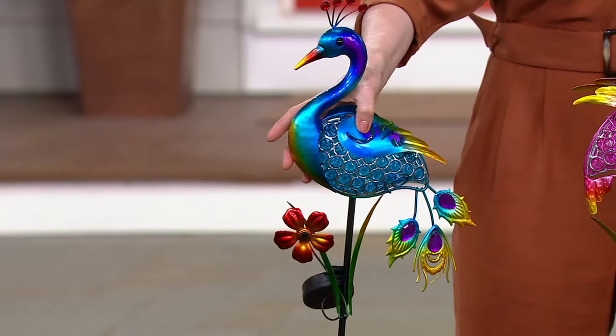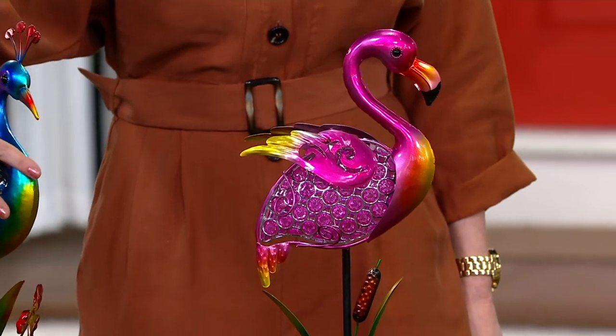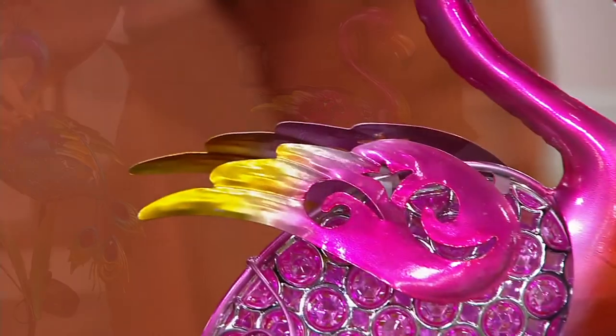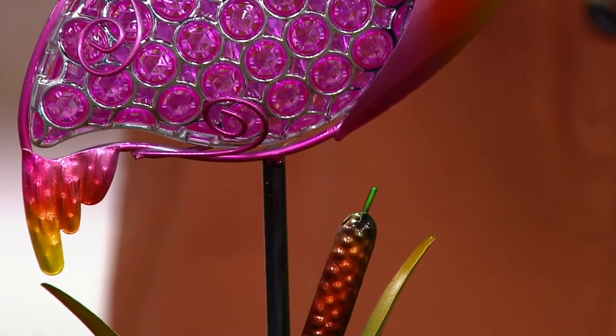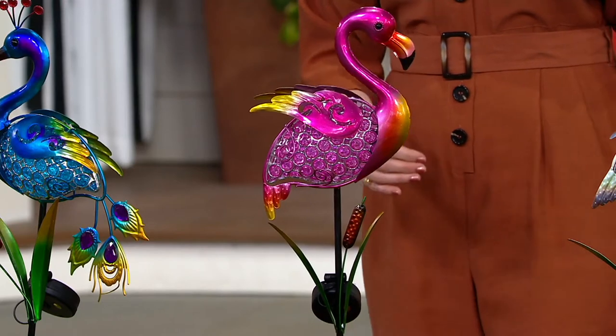And your flamingo — he's your perfect bright bubblegum, hot pink color. Each one has not only the bird on the stake, but also flowers and cattails underneath to make it seem like they're just hanging out in tropical warm waters, or your heron in the Chesapeake Bay area.